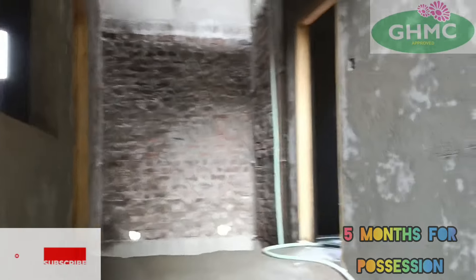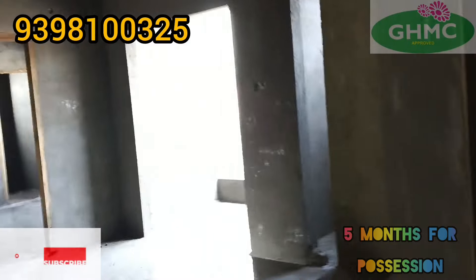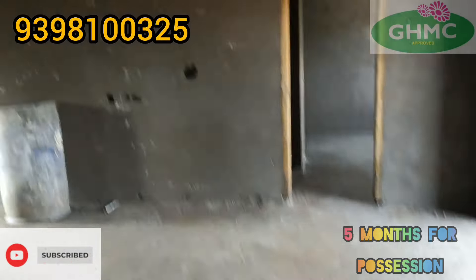On the right hand side is a west facing double bedroom. On the left hand side is the 3BHK, east facing. This is a 1420 square feet east facing flat. This is the 3BHK.